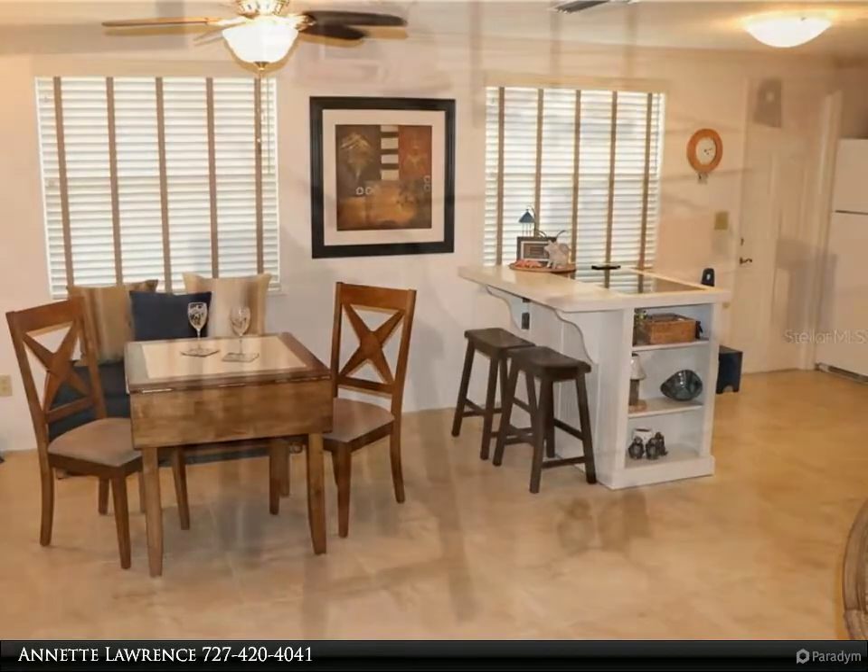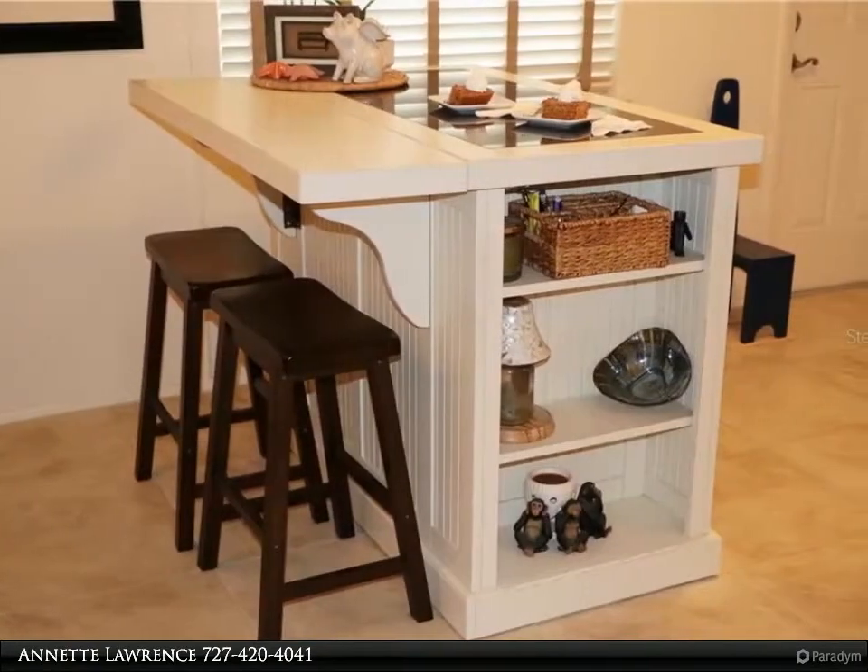Sea-themed pulls on kitchen cabinets. Light and bright. Classic neutral color palette. Cheery screened front lanai.